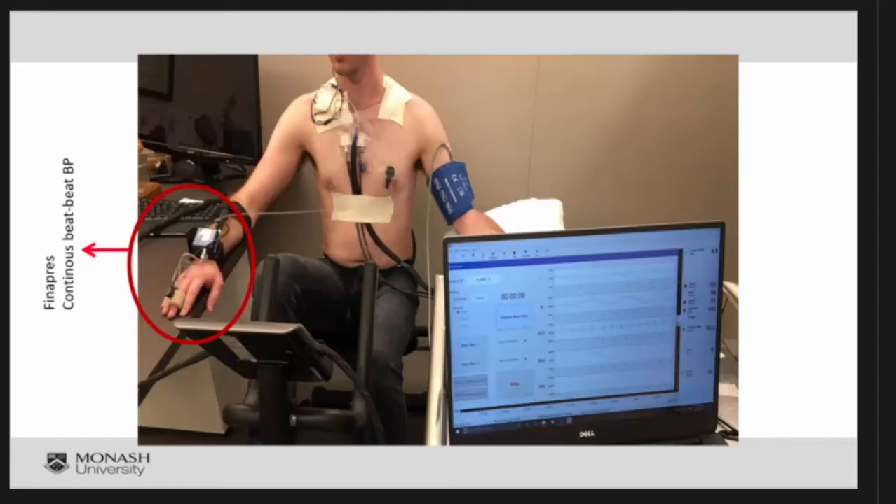We had 46 participants and collected data for one hour each, giving us a lot of data to process. We added tape to make sure cables wouldn't move, to ensure our algorithm would be as accurate as possible. This is a GUI we developed showing all the signals we are collecting. There are a lot of cables — the reason is we used the cuff as well as a continuous device known as the Finopress.